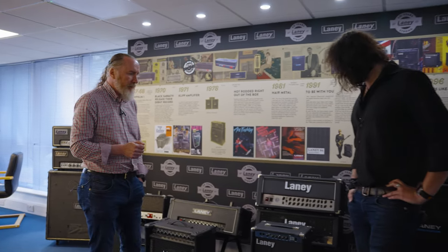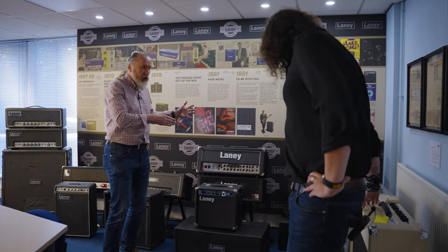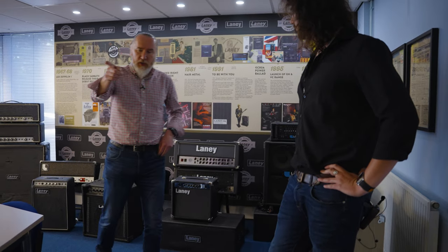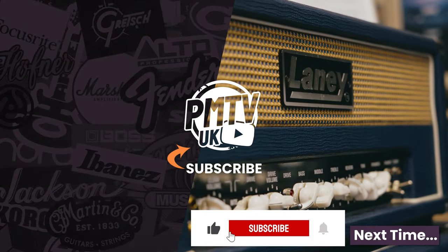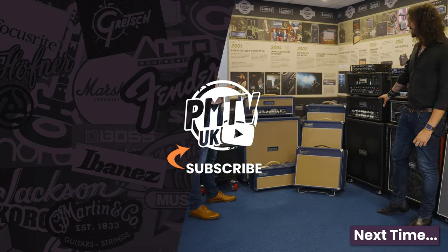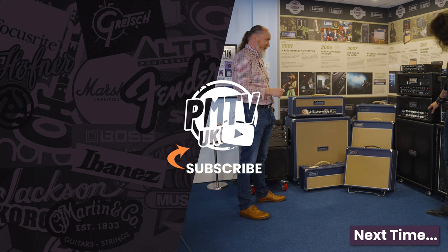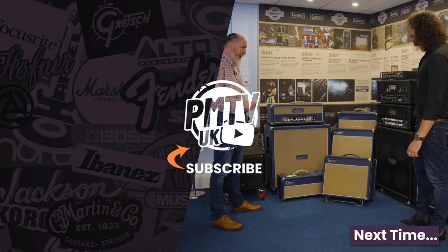So what's the natural progression from the VH100Rs? We jump over to the Lionhearts, which are over here. This is the era of Laney where me and James spoke a little bit about Mojo. This is one of Tony's from the last two, I believe — that was his studio amp with his studio recording cab. Unbelievable.